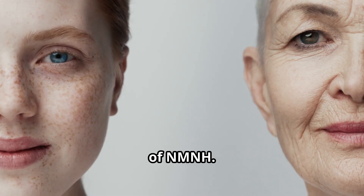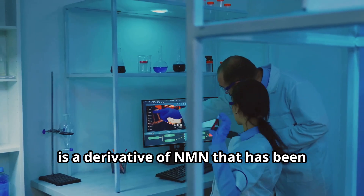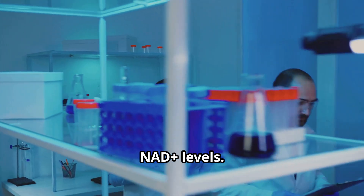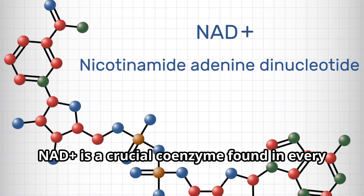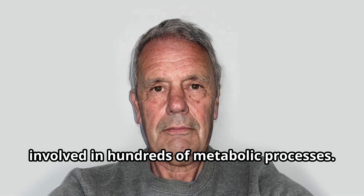Welcome to our deep dive into the world of NMNH. NMNH, or reduced NMN, is a derivative of NMN that has been shown to be more effective in boosting NAD+ levels. NAD+ is a crucial coenzyme found in every cell of your body, involved in hundreds of metabolic processes.